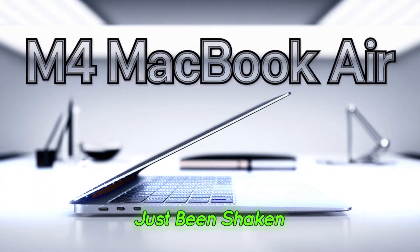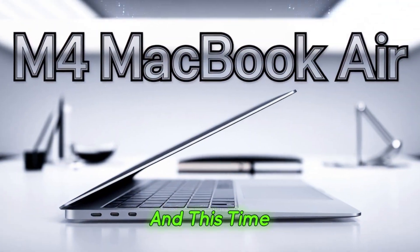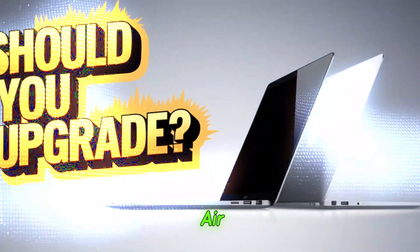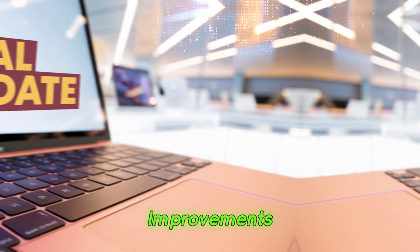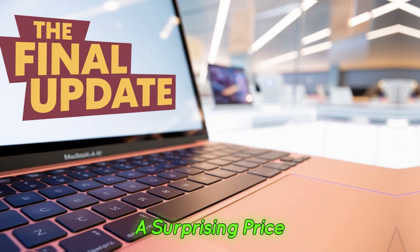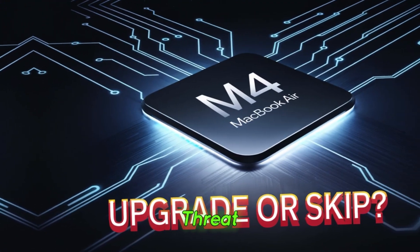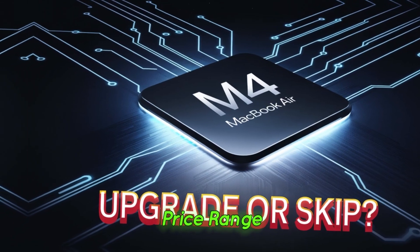The world of laptops has just been shaken up again, and this time Apple is leading the charge with the all-new M4 MacBook Air. With significant improvements, a fresh color option, and a surprising price drop, this new MacBook Air could pose a major threat to PC laptops in the same price range.